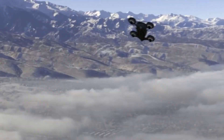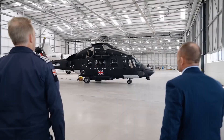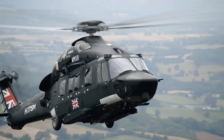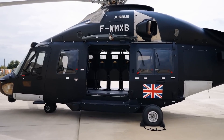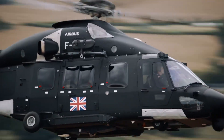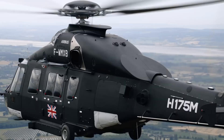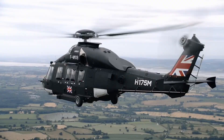The Airbus H-175M is a highly adaptable military helicopter built for tough missions. Based on the reliable H-175 civil platform but engineered for more demanding tasks, it's powered by two Pratt & Whitney Canada PT6-67E turboshaft engines, each delivering 1,000 shaft horsepower. The H-175M offers impressive power and efficiency, with a five-blade rotor system ensuring a smooth, low-vibration flight experience. The spacious cabin, with 434 cubic feet of space, can accommodate up to 16 passengers or 12 fully-equipped troops, making it ideal for transport missions.